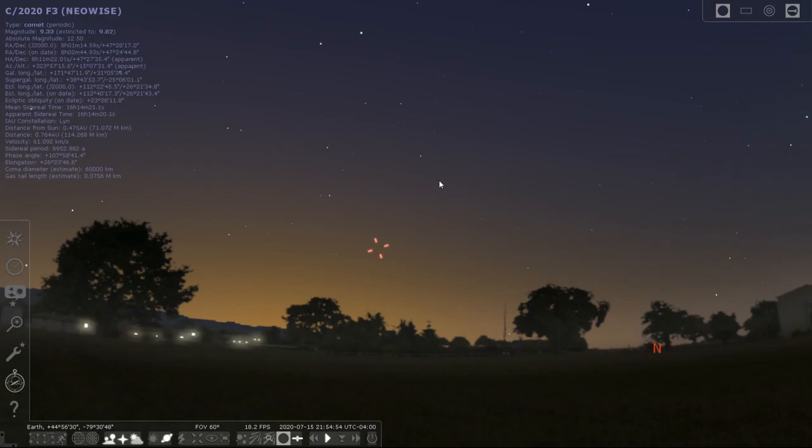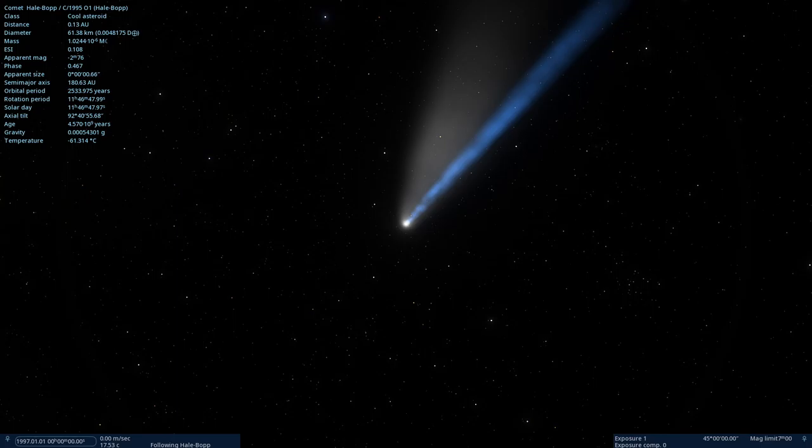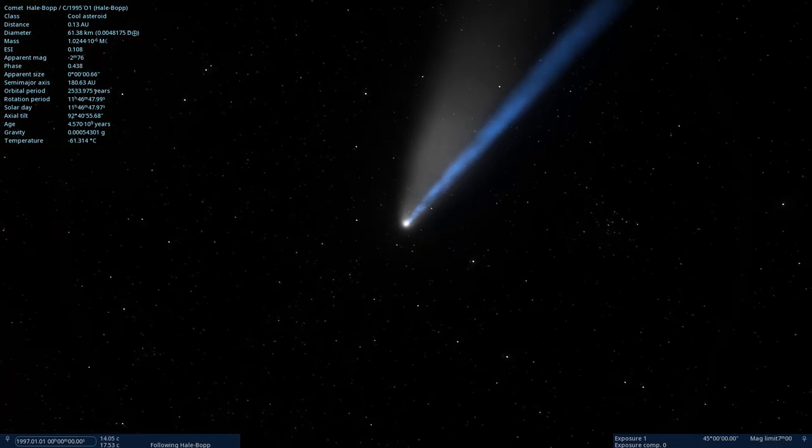The comet is heading out of the solar system and will get dimmer and dimmer over time. Coming back to Stellarium, you can see the next few nights are going to be really good — tonight and tomorrow are clear. It gets a bit higher up each night, so you should be able to see it in the dark. I'm going out tonight, which is the 17th, and there's a lot of other stuff in the sky too.